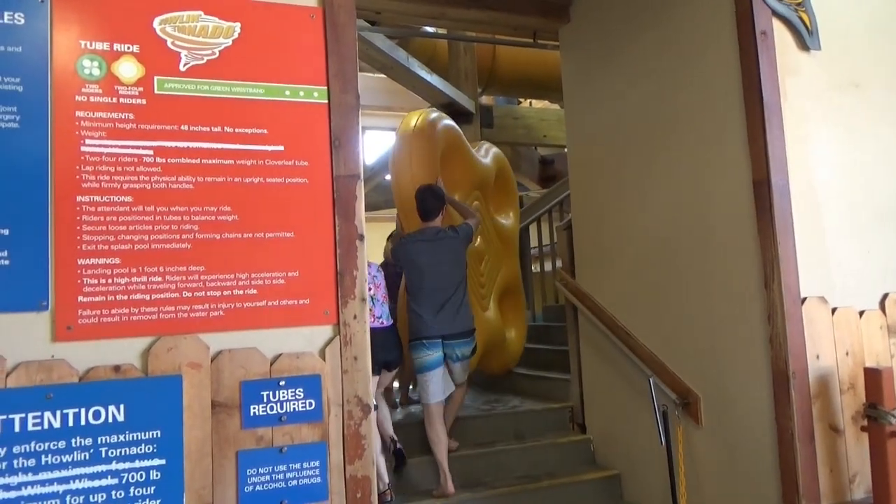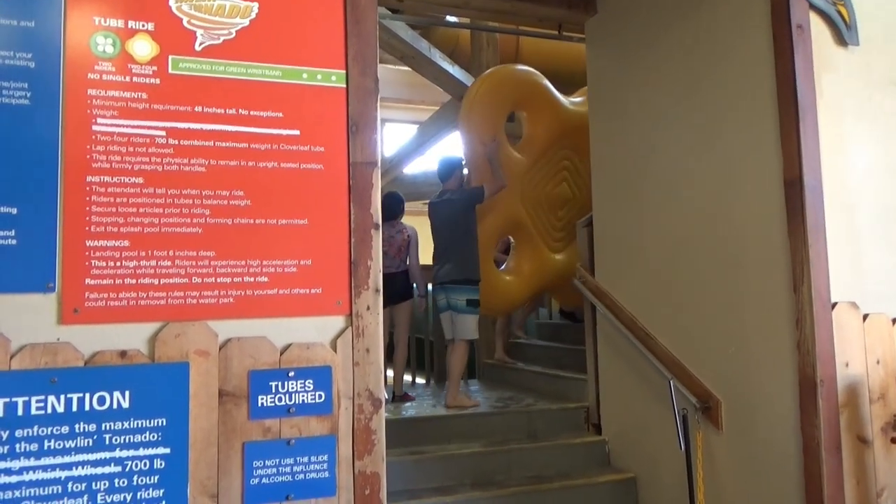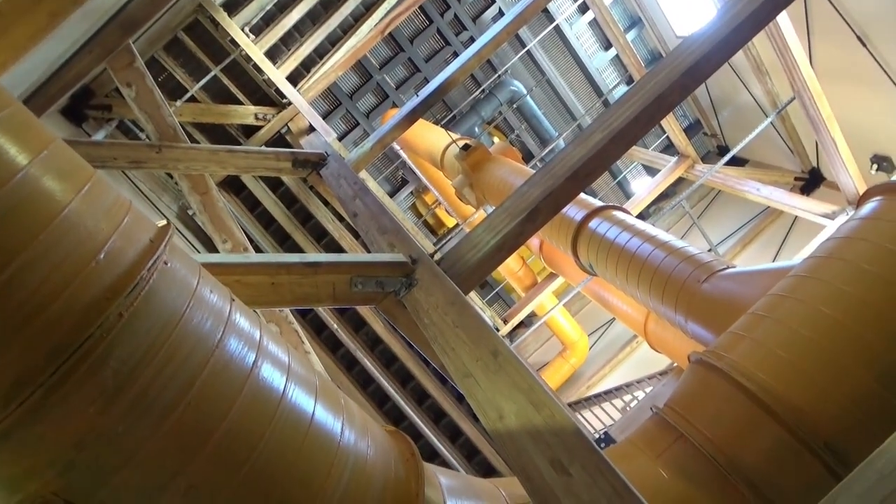You grab a big tube and it's kind of hard to get up the steps because it's really steep, and you climb way up there with your tube.